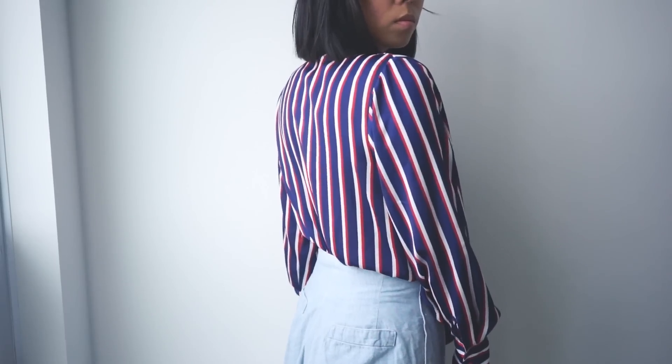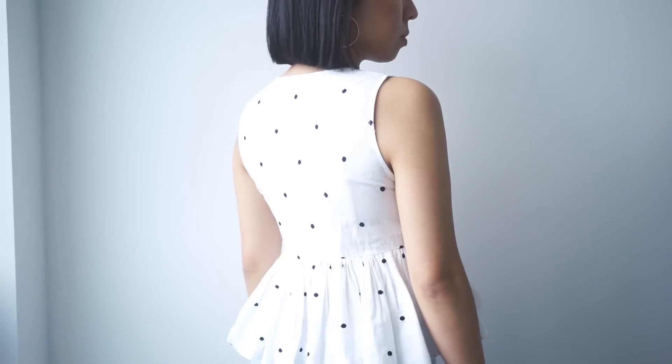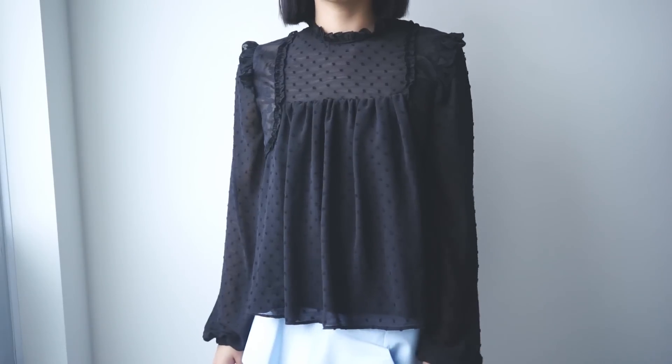I also got this sweet baby doll top — it's so cute! And this would look good with culottes, I think. See, this is why they have such good return policies — it gives you incentive to buy stuff, but once you buy it, it's like, are you going to return it? Maybe not.